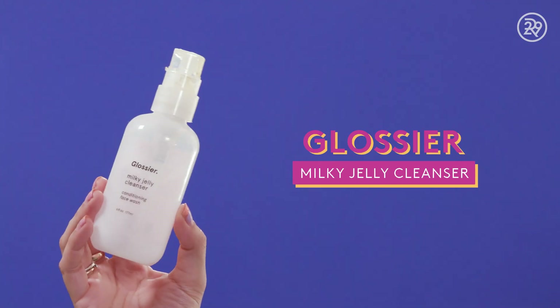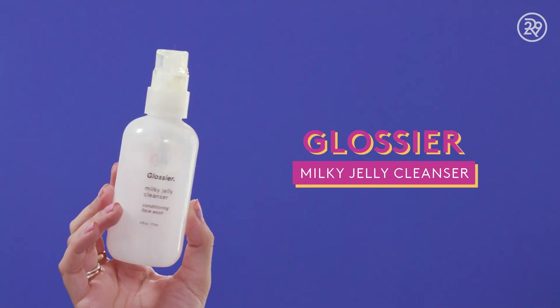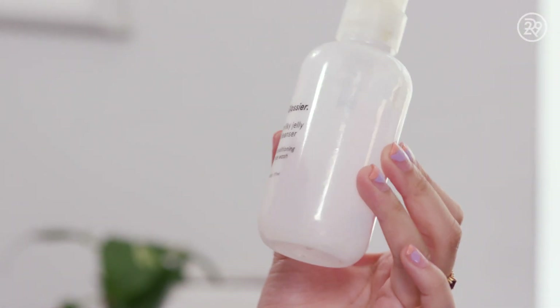After I cleanse with the oily makeup removers, I always double cleanse with some sort of cleanser, and I finally finished my Glossier Milky Jelly Cleanser. It was sitting in my shower and it's really nasty now, but I did finish all of it. I really liked it — it has a kind of bouncy gel texture that feels really nice, and it smells like roses because it has rose water in it.